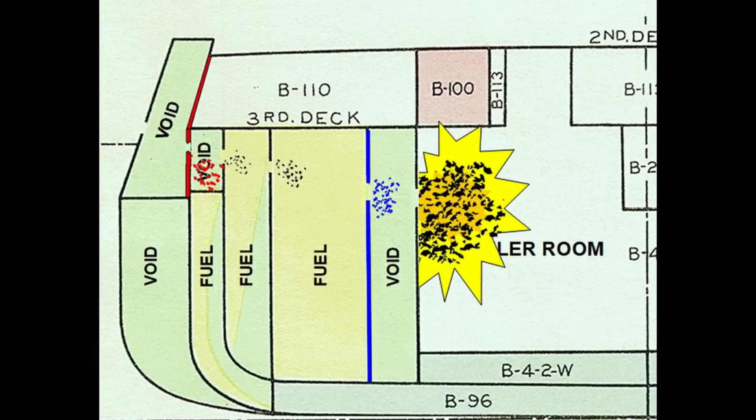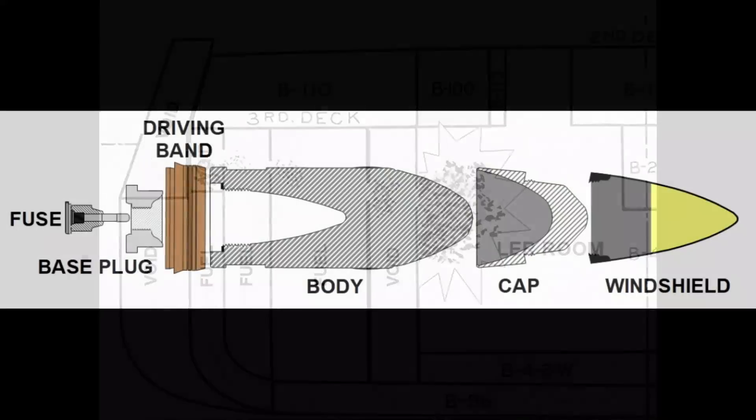If it all works right, the shell will crash through the armor and survive intact enough to smash its way through decks and bulkheads to penetrate deep inside the ship. Once there, its explosive filler will detonate and send razor-sharp chunks of steel flying at high speeds that will destroy equipment and kill crew.